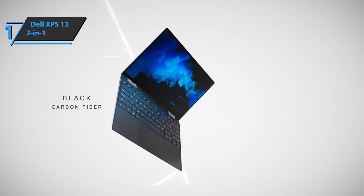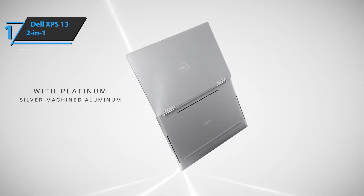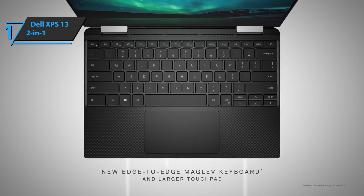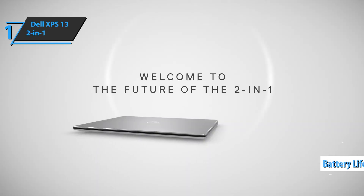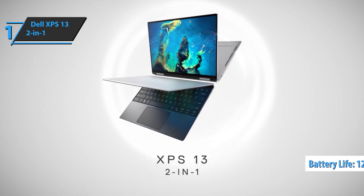The XPS 13 2-in-1 has two fans with a steam chamber between them. The Dell XPS 13 2-in-1 has a 51Wh battery, a medium-sized power source used to balance laptop size and endurance. When set to stream YouTube videos in 1080p resolution, the XPS 13 2-in-1 takes 12 hours and 15 minutes to drain the battery. You wanted the best — you got it.